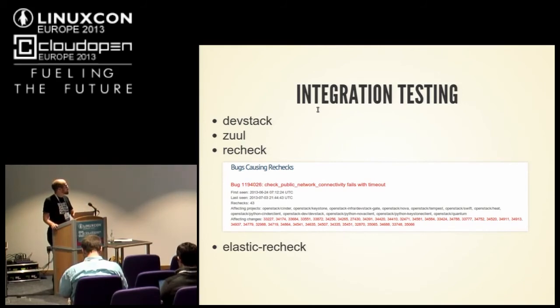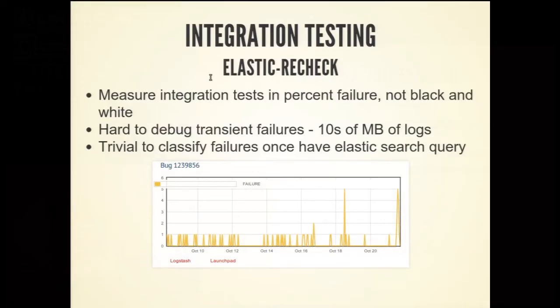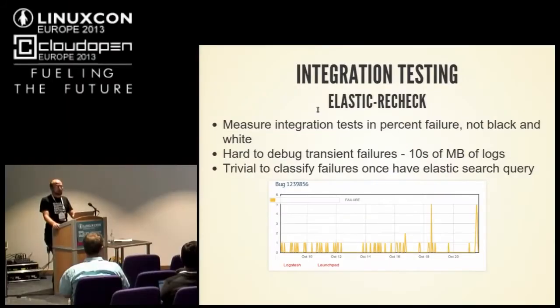So we have a problem: humans are really bad at it. We also have the command 'recheck no bug' — when something fails and you know it's a glitch in the system or infrastructure, you use that. People run it when they shouldn't, and we wanted to fix that without making people spend hours debugging. The infrastructure team runs all our logs through Logstash, Kibana, and Elasticsearch. Every Tempest test generates tens of megabytes of logs — 10 to 20 megabytes — and we run everything in debug mode, so we have lots and lots of logs. You don't want to read those all by hand.